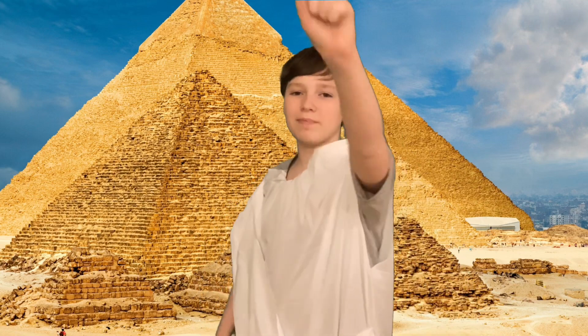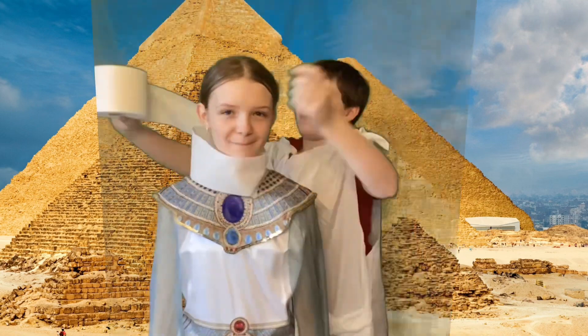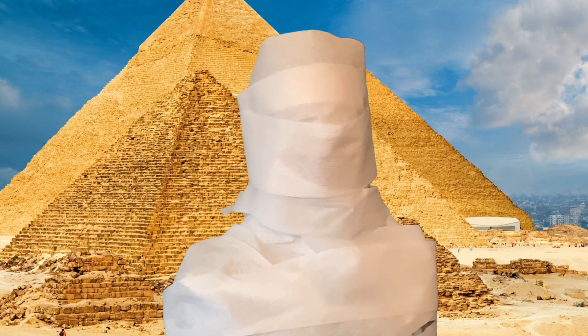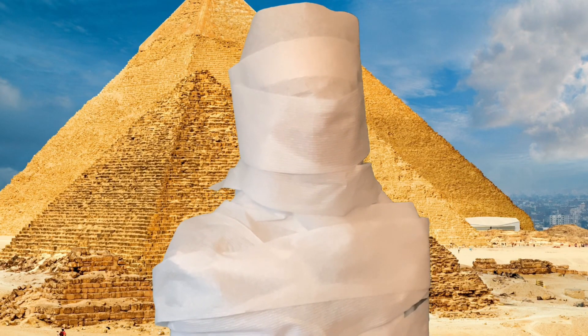Now it's time to wrap the corpse in bandages. Now time to put the mummy in the coffin. You feel cozy, don't you mummy? Now get in the coffin.